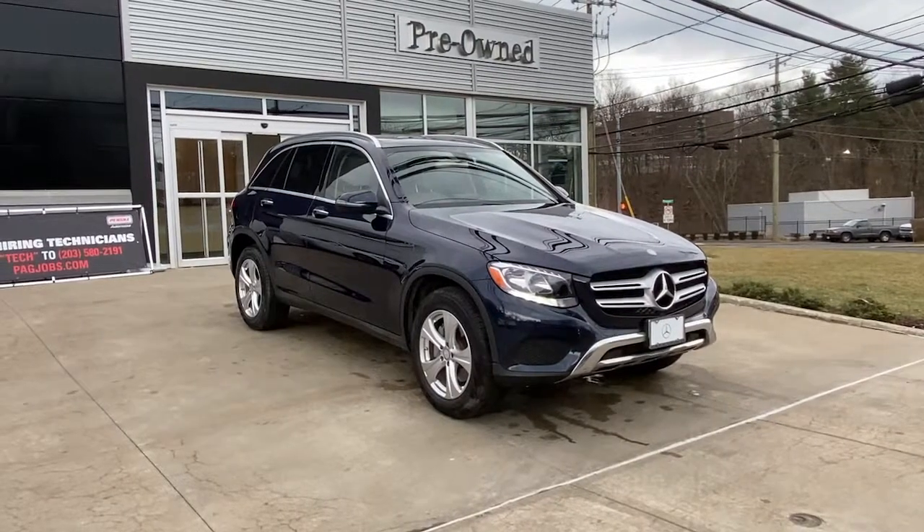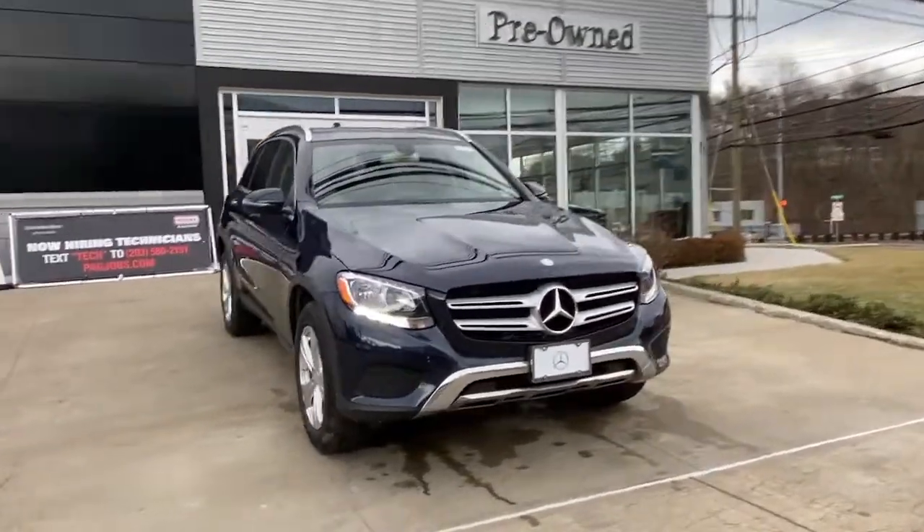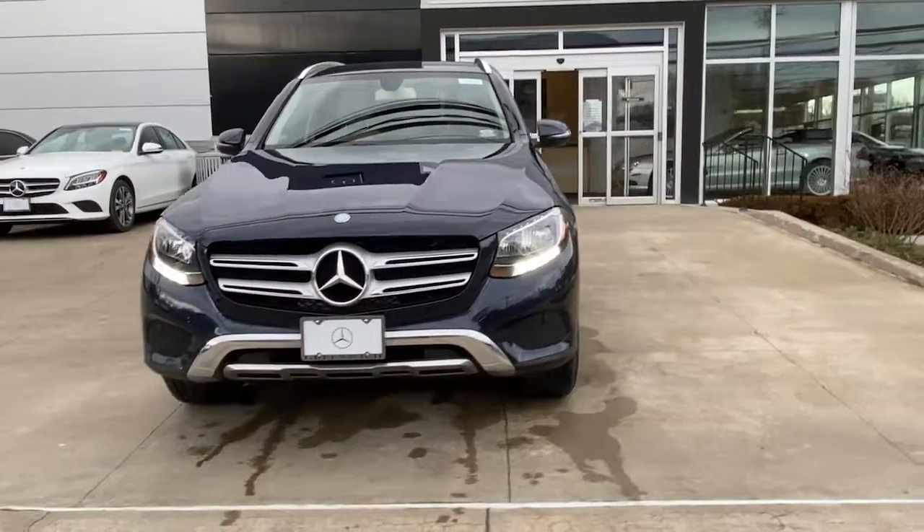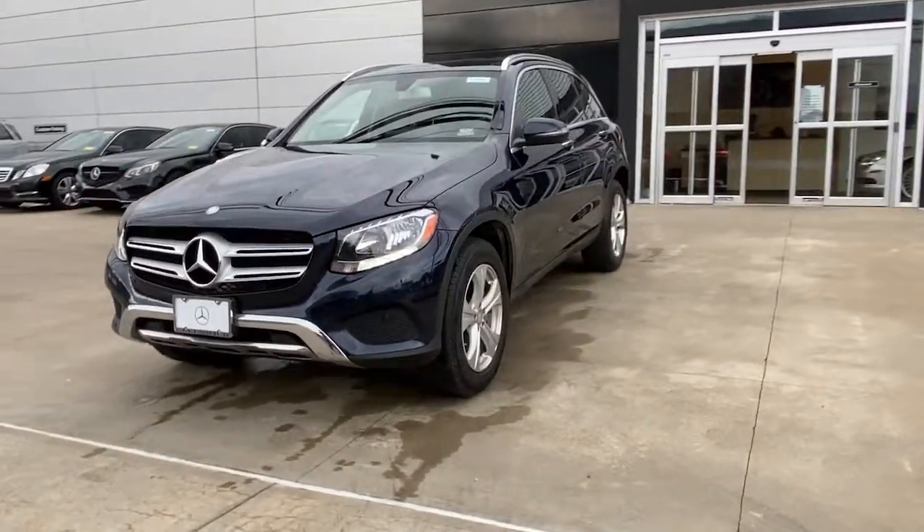Your next car could be the 2016 Mercedes-Benz GLC. This vehicle still has fewer than 70,000 miles on the clock, so it won't last long.